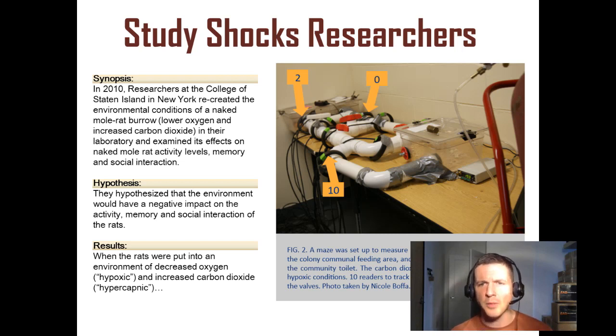A maze was set up to measure memory. The cage in the back is the colony communal feeding area, and the cage closest in this photo is the community toilet. The carbon dioxide tank maintains hypercapnic, which is excessive carbon dioxide, which we might have to redefine soon, and hypoxic, which is a lack of oxygen, which we also probably have to redefine. Ten readers to track movements were placed around the valves, and the photo was taken by Nicole Bofa.